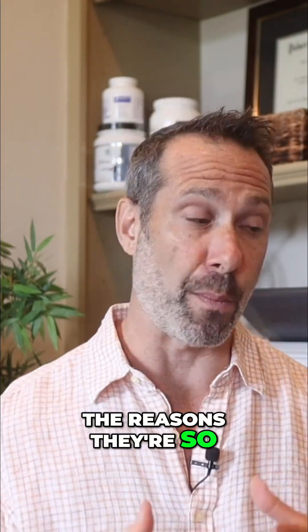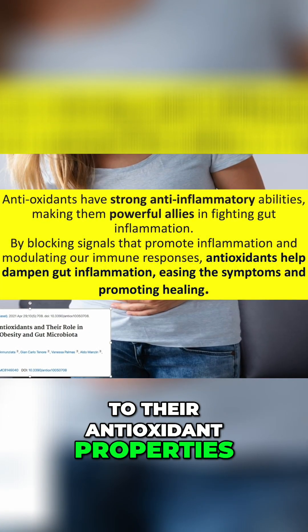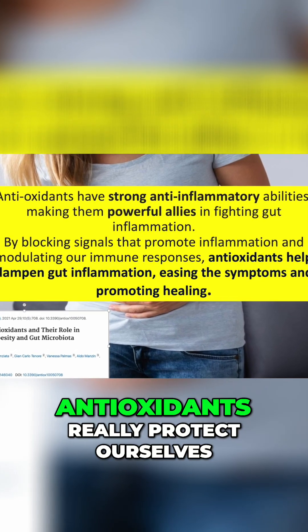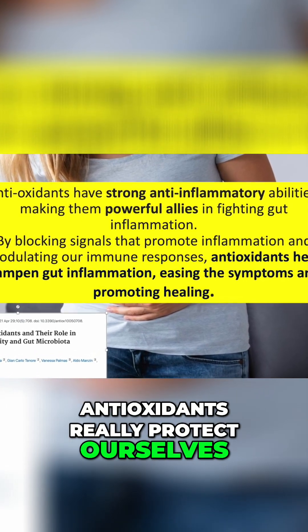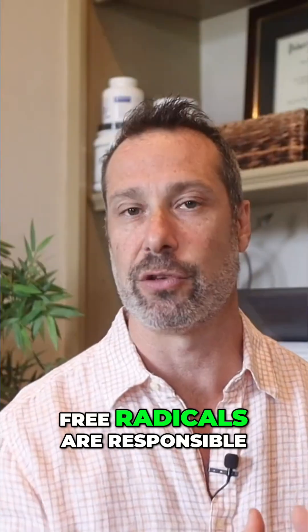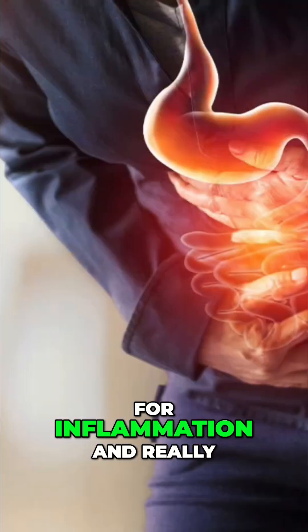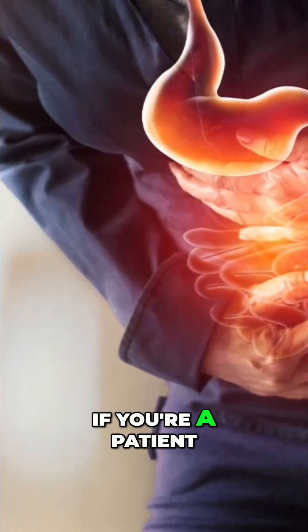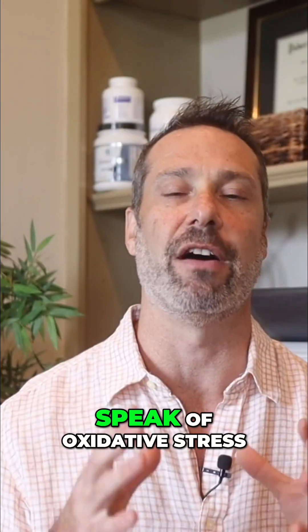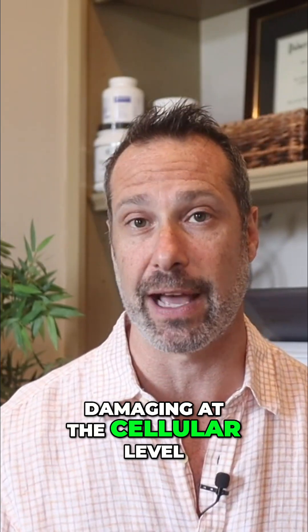One of the reasons polyphenols are so important to our gut health really comes down to their antioxidant properties. Antioxidants really protect our cells from the damaging effects of free radicals. Free radicals are responsible for tissue damage, for inflammation, and really for disease. If you're a patient of mine, you often hear me speak of oxidative stress and why it's so damaging at the cellular level.